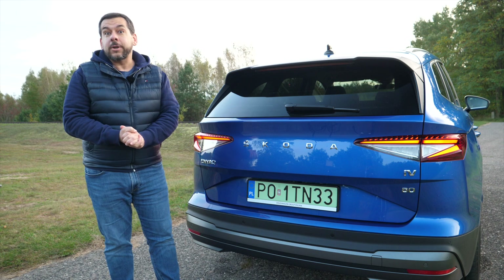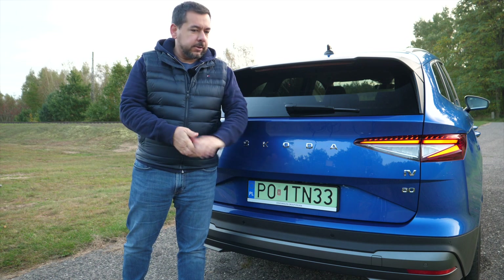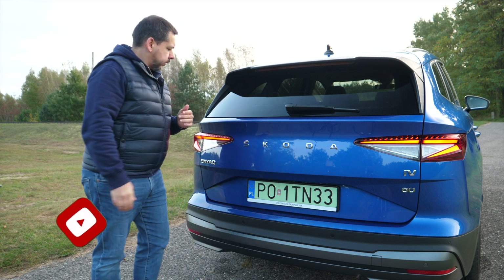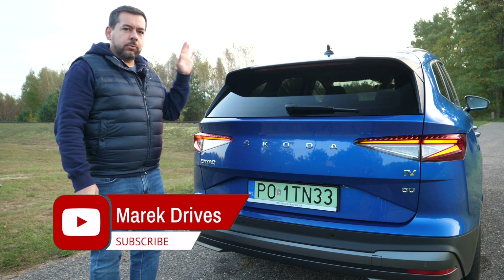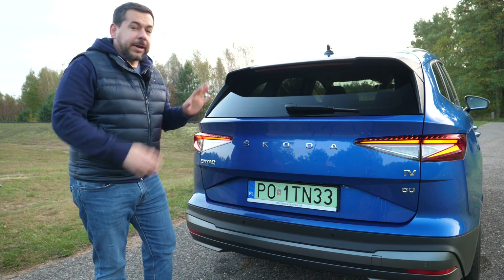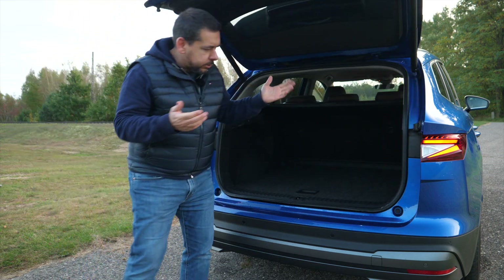Volkswagen and Skoda don't make silly mistakes like placing the reversing camera exactly in the place where you would expect to find the boot release button — unlike Hyundai. You can also open the boot with a gesture, which may or may not work today, because we've been doing several takes and the car said no more. But theoretically you could, and that's despite this car having a tow hitch, which is an option.